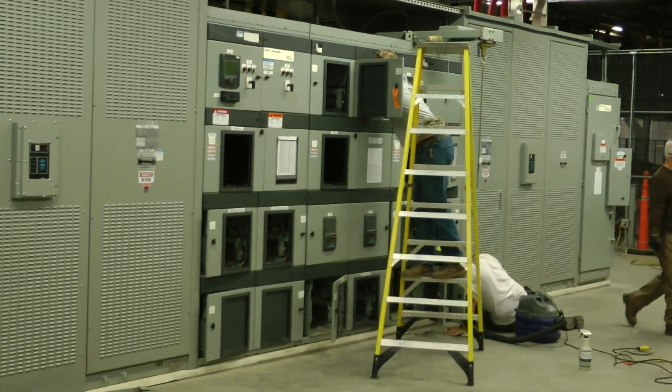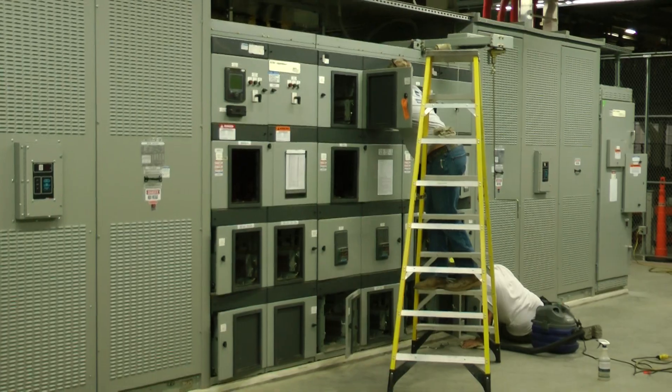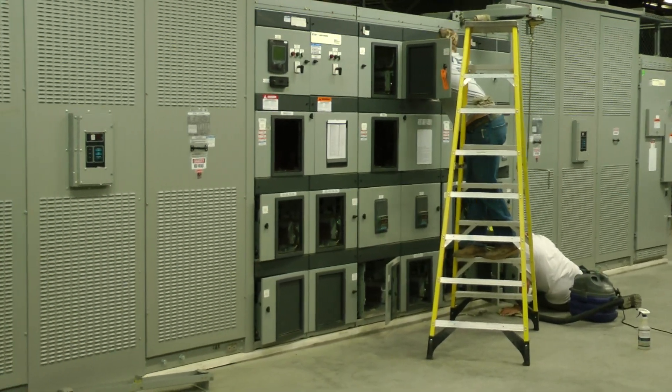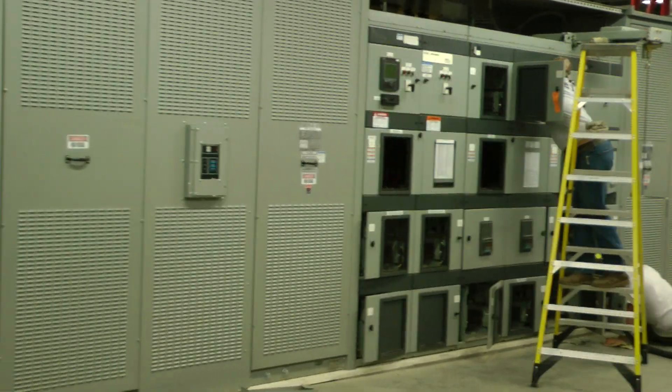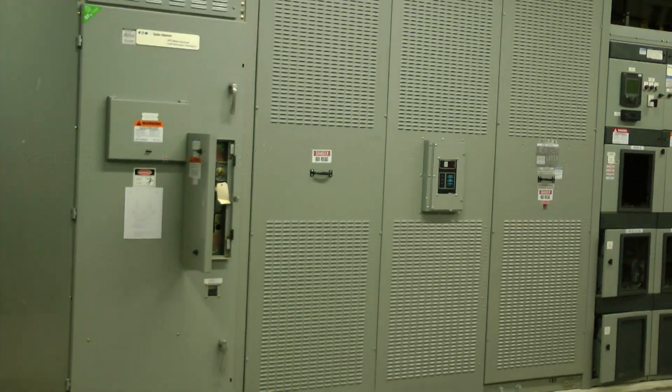We're cleaning all the cubicles. We're doing the transformers and the WLIs. We're cleaning out all the cubicles and all the switch gears. We're greasing all the stabs.